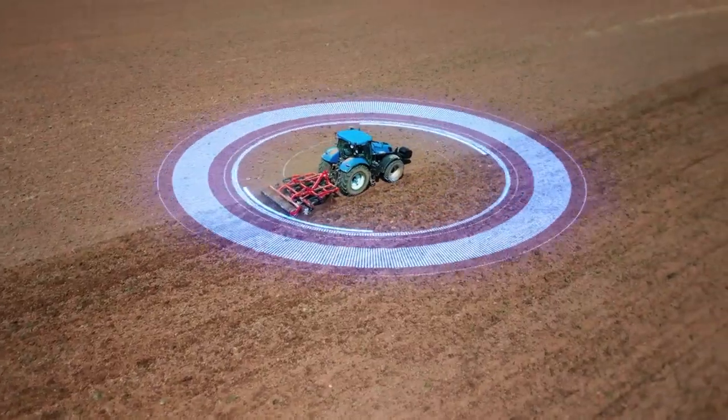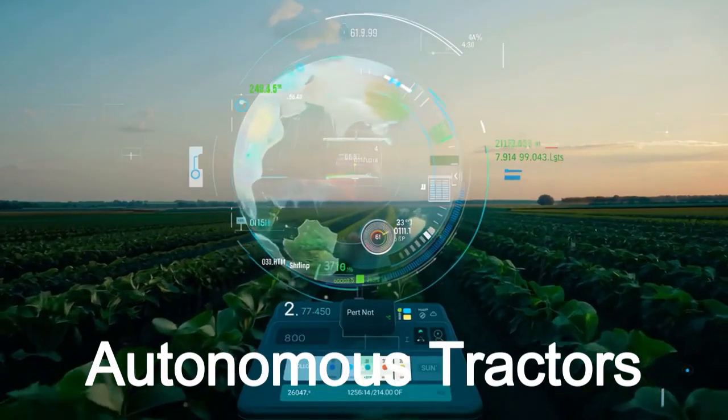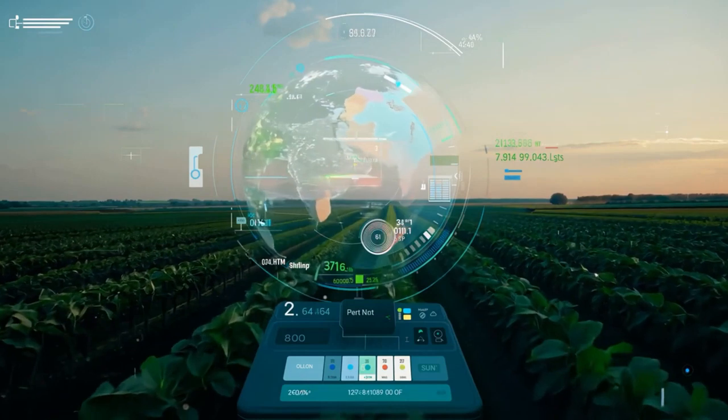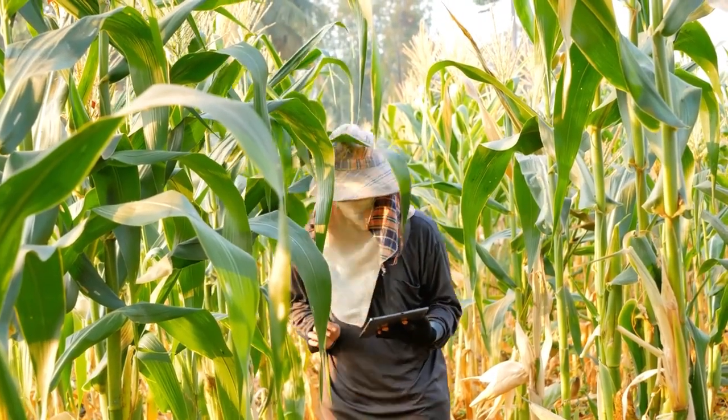Fourth is AI and machine learning. AI tools analyze vast data sets like soil conditions, weather forecasts, and plant health to predict the best times for planting, irrigating, and harvesting. Most of the data is sourced from the internet, like the weather data.